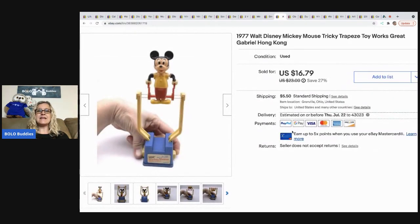This 1977 Walt Disney trapeze toy I got at a garage sale for 50 cents. It sold for $16.79 and the buyer paid shipping.